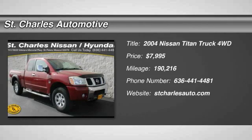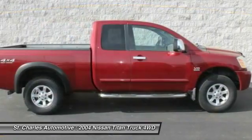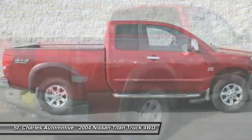The 2004 Nissan Titan. The Titan houses the Endurance V8 engine, the largest standard truck engine in its class. But the benefits don't stop there.